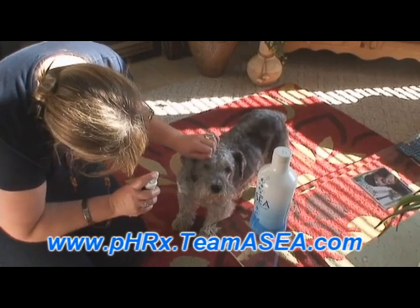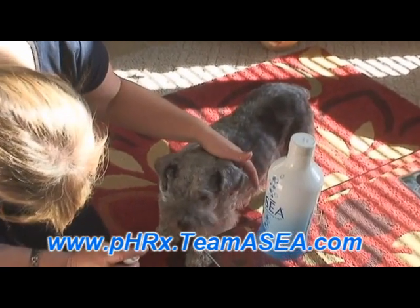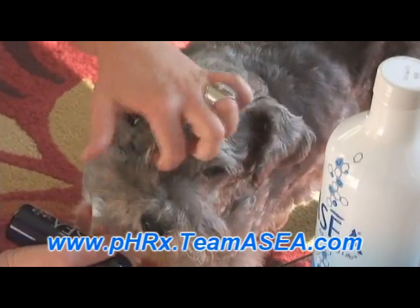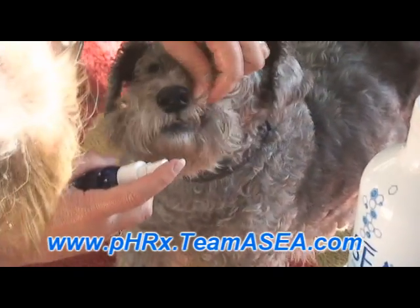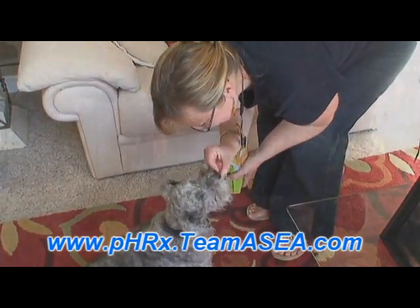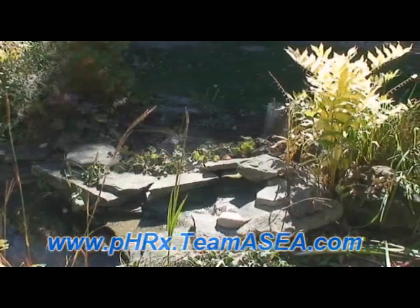So now she's back at her favorite activity — hiking in nature and just enjoying life to the fullest.